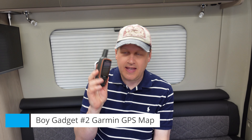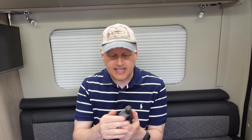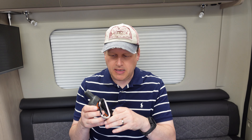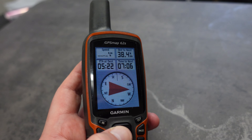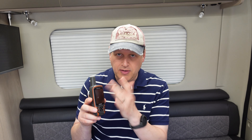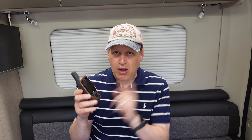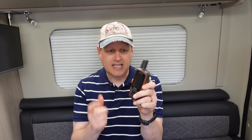Number two on my list is a GPS — to be precise, a Garmin GPS with Ordnance Survey mapping built in. For anyone who's watched our channel, you'll know we love going out exploring, walking, hiking, and cycling. This is a brilliant companion. It takes normal or rechargeable batteries and lasts for around 24 hours with GPS on. Really useful if you want to plot a route, go up a mountain, or go hiking. I've used it all over Europe — Scafell Pike in October, it's perfect. It tracks where you are and lets you plot routes along public footpaths to find adventures.